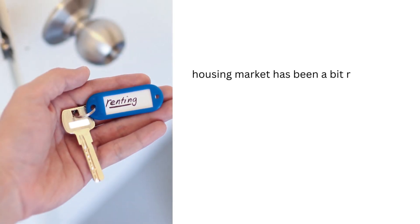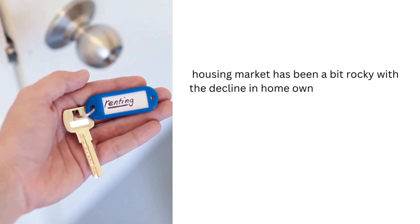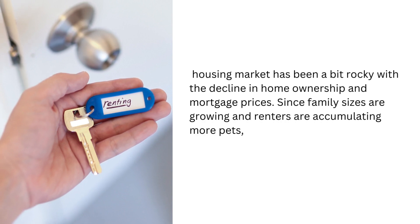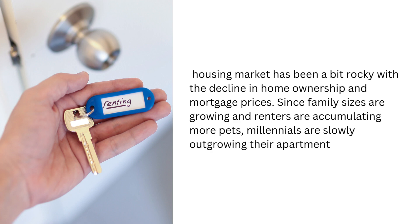The housing market has been a bit rocky with the decline in homeownership and mortgage prices. Since family sizes are growing and renters are accumulating more pets, millennials are slowly outgrowing their apartments.